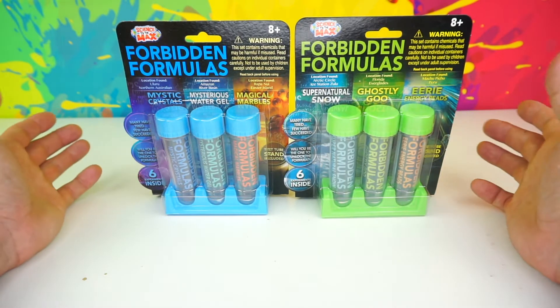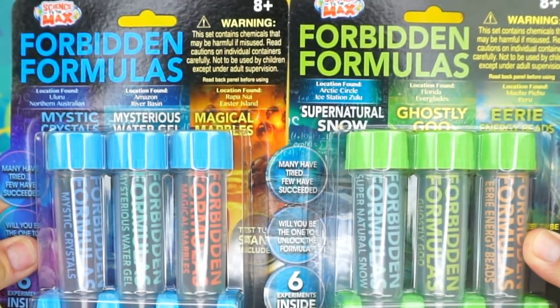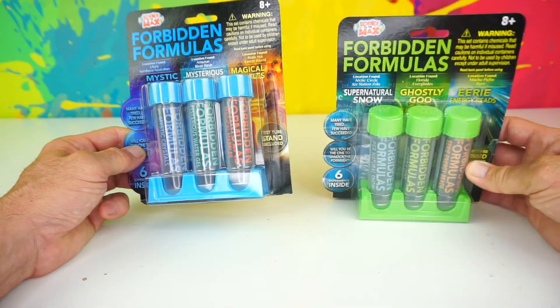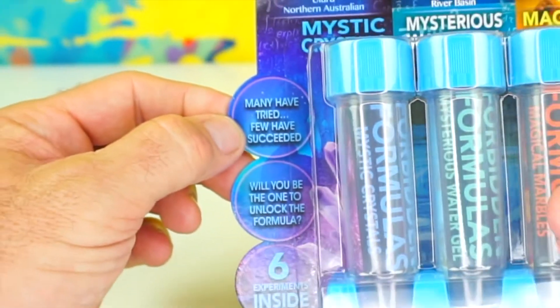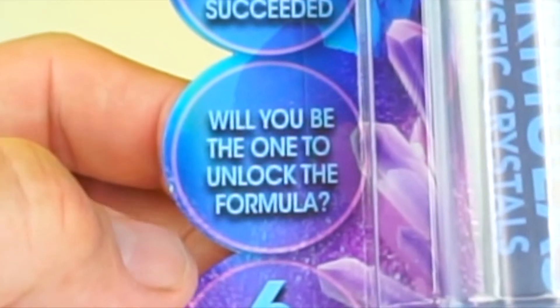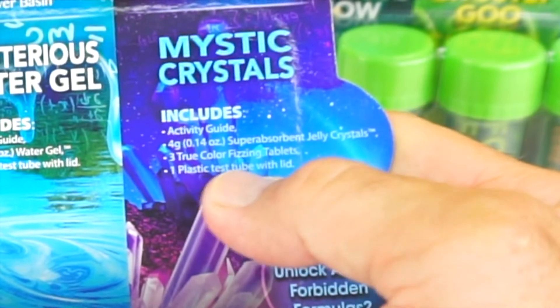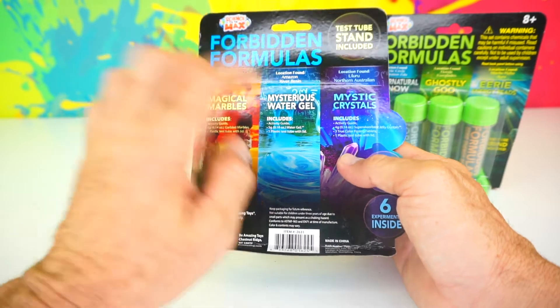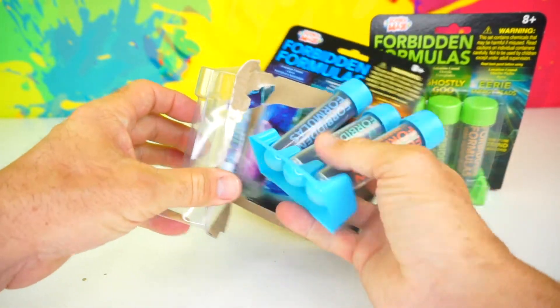So I saw these two packages at Target — you know in the front of the store where they have those discount bins where you can buy things for a dollar, three dollars, or five dollars? I saw these in some of the bins. They're called Forbidden Formulas and there are six experiments in each one. I have some blue ones and some green test tubes. The blue test tubes say location found Uluru Northern Australia, Amazon River Basin, and Rapa Nui Easter Island. It says 'Many have tried, few have succeeded. Will you be the one to unlock the formula?' The Mystic Crystals includes an activity guide, four ounces of super absorbent jelly crystals, three true color fizzing tablets, and one plastic test tube. Let's go ahead and open up these blue test tubes first — it comes with a stand.